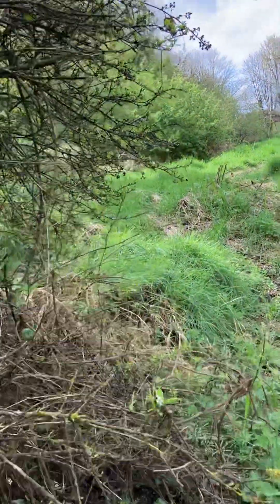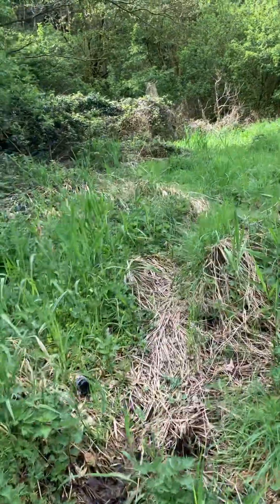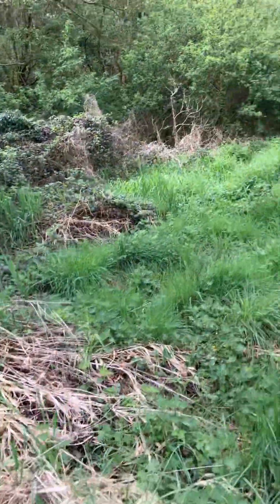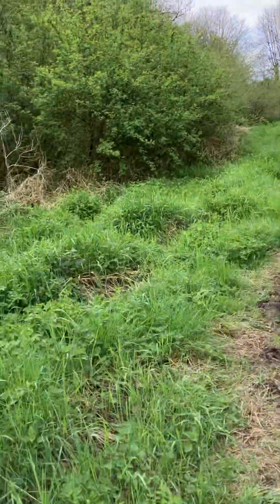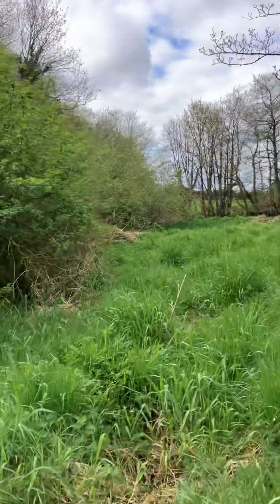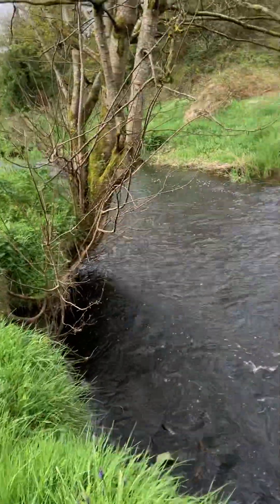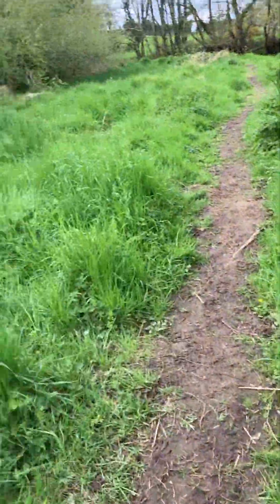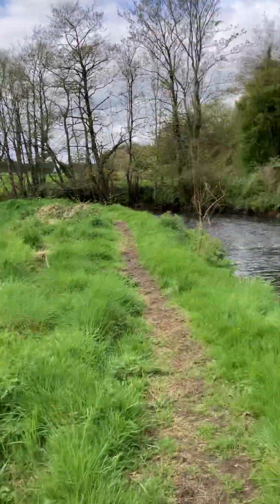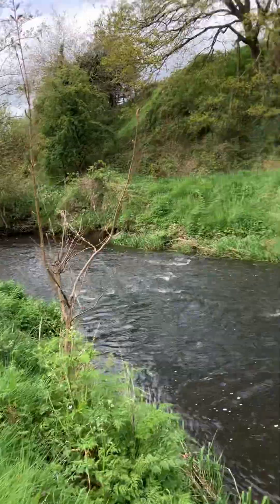Beautiful, isn't it? My slippers are a bit wet. I haven't been down here in years, since I was a kid. Now you can see the bluebells.